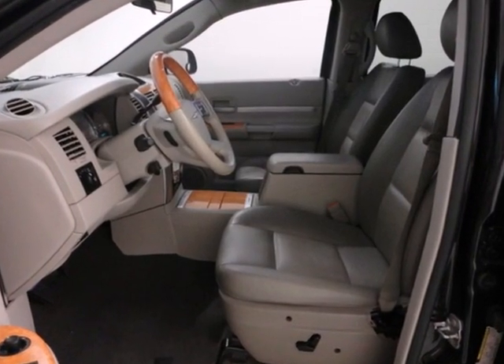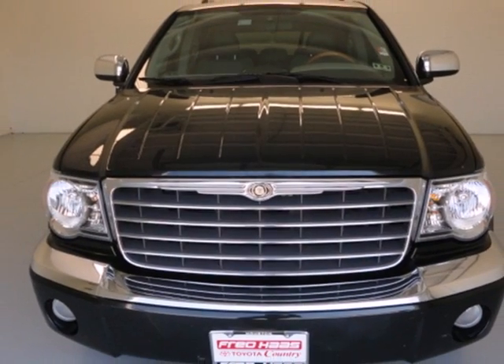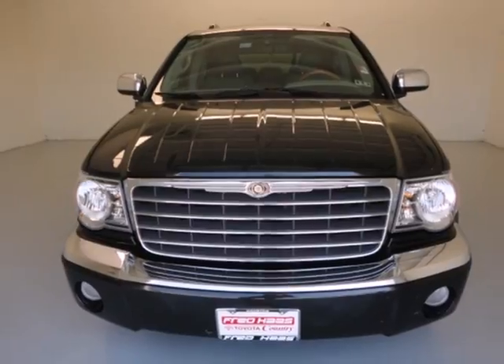With its rugged chassis and superb handling combined with supreme comfort and performance, this Aspen is the leader in its class. Come in for a test drive.